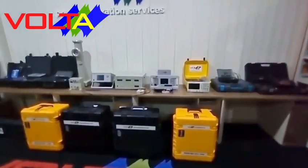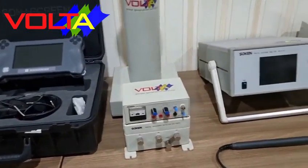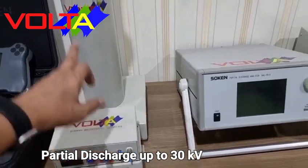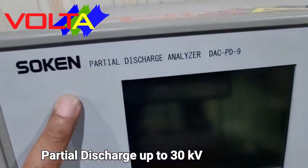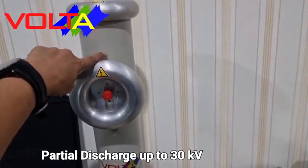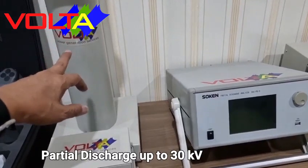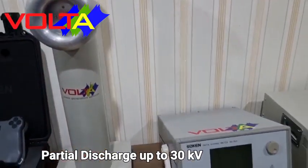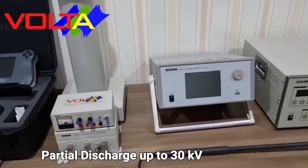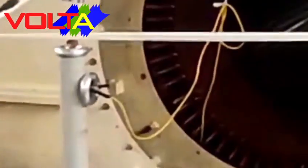Here are our own test instrument facilities. For partial discharge testing, we provide three partial discharge test instruments. The first is the Soken type DSC PD9. Our instrument is provided with a blocking coil and capacitor coupler of 1000 picofarad, 30 kilovolts. It is able to analyze partial discharge precisely. Depending on the power supply capacity, the Soken DSC PD9 is able to test large size generators with voltage range up to 30 kilovolts.